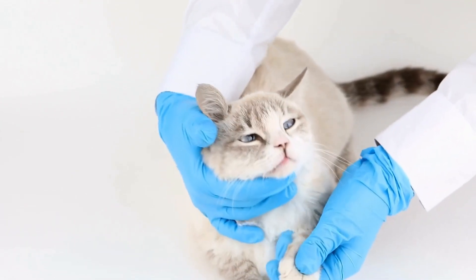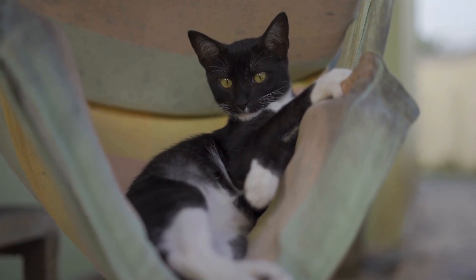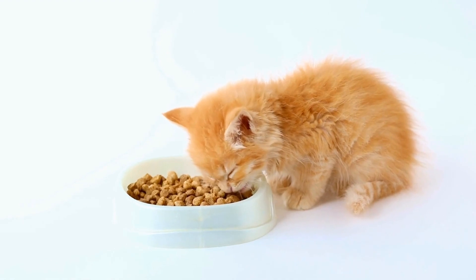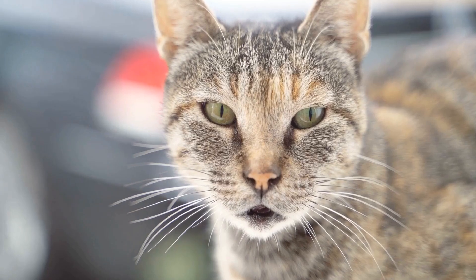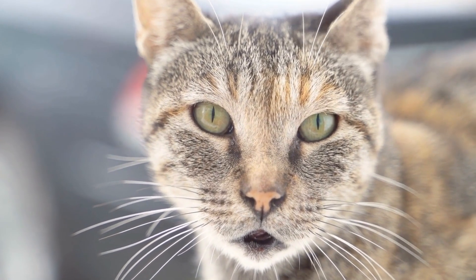Maintaining proper hygiene is crucial for cats with spinal cord injuries. Since they may have difficulty reaching their hindquarters, you will need to help them with their grooming routine. Regularly brush their fur to prevent matting and remove any debris. If your cat is unable to urinate or defecate normally, you may need to assist them with expressing their bladder or bowel.